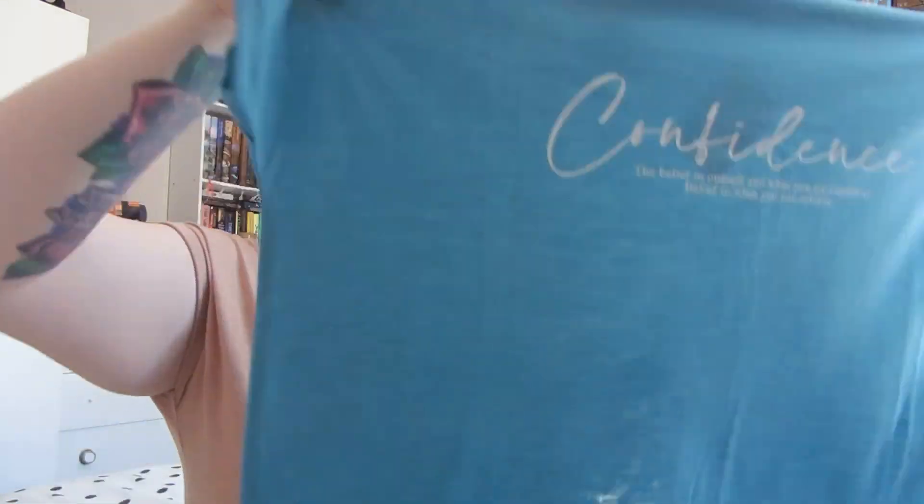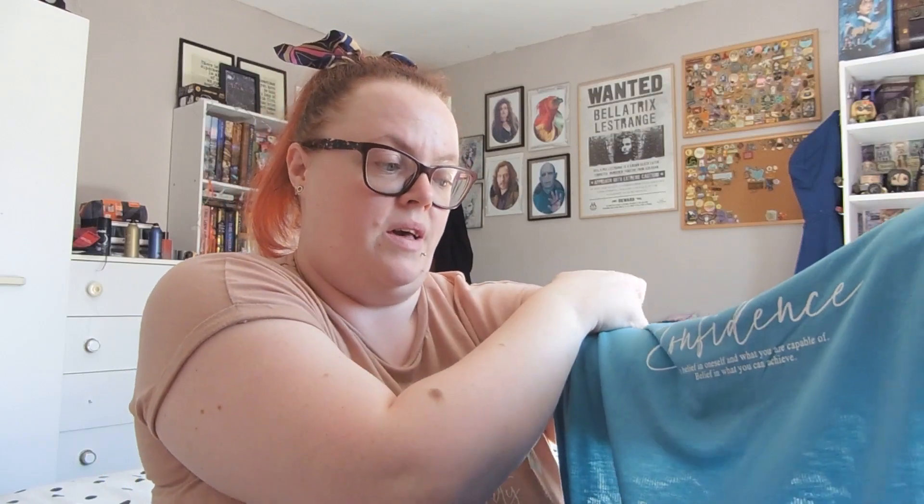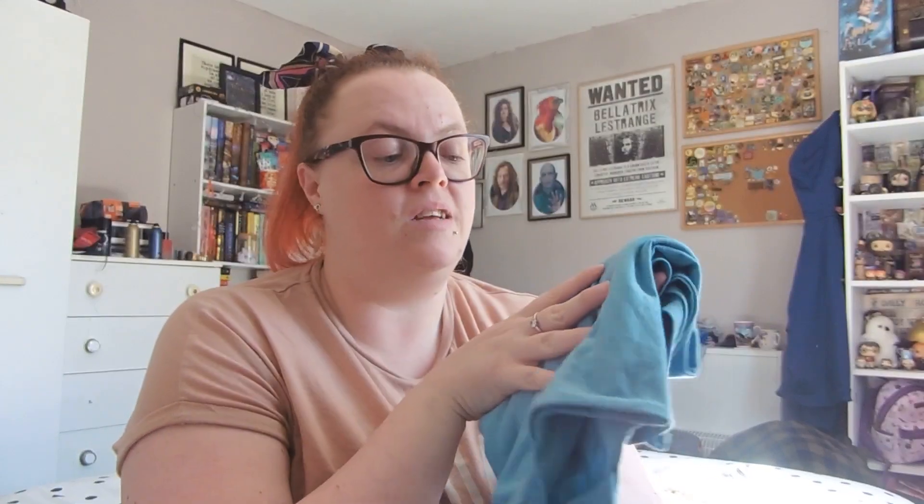I got some of their long line tops — similar to one I already own. This one is a nice light blue and I'm a sucker for these slogans. It's a size medium, which is 12 to 14. I'll try and do some try-on clips, but because they're really long oversized tops I'd literally just wear it with leggings or cycling shorts. It says 'Confidence — the belief in oneself and what you are capable of, believe in what you can achieve.'